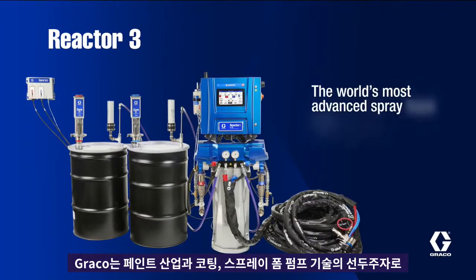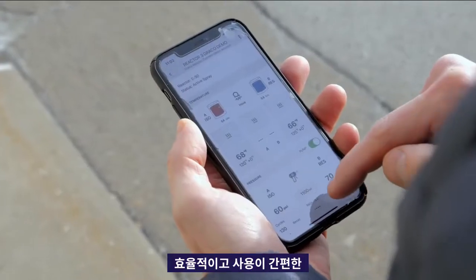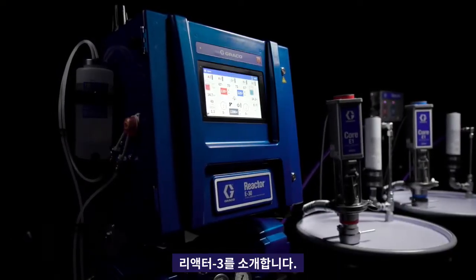Graco, the industry leader in paint coatings and spray foam pump technology, has just released the most advanced, most efficient, easiest to use proportioner ever built. Introducing Reactor 3.